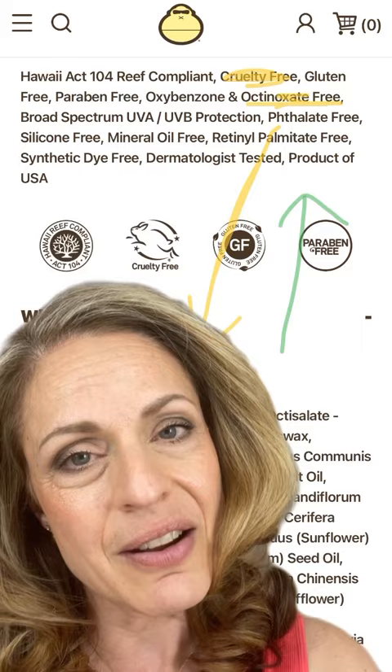So you guys, check your labels. Even though they have this information here, it's way before the ingredients. Maybe they're hoping that you would stop up there and wouldn't continue farther down.